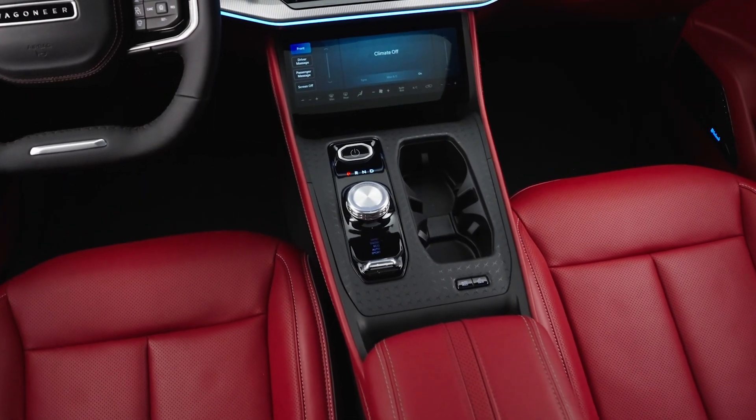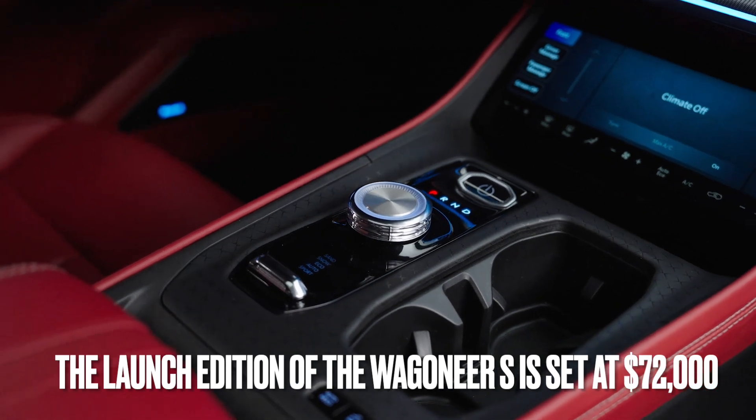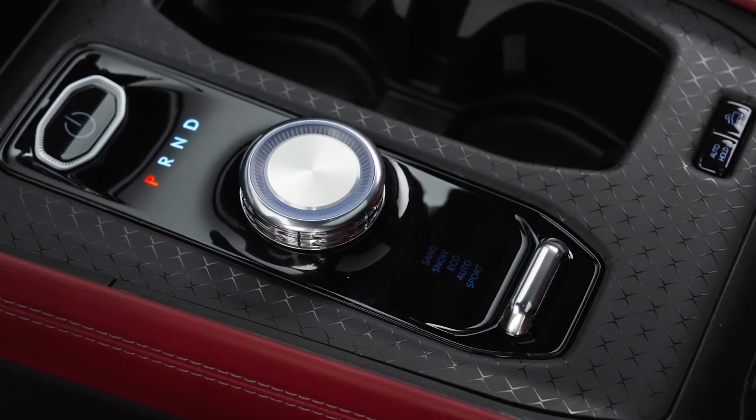First up, let's talk about the price. The Launch Edition of the Wagoneer S is set at $72,000. For a vehicle packed with this much power and luxury, it's a pretty compelling offer.